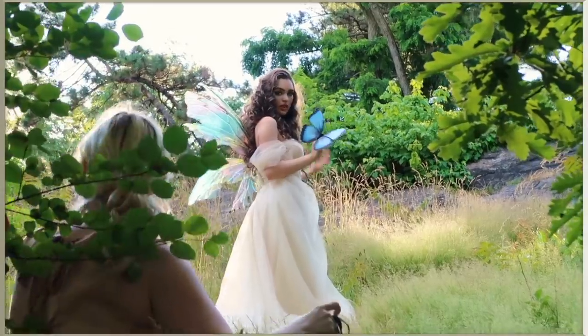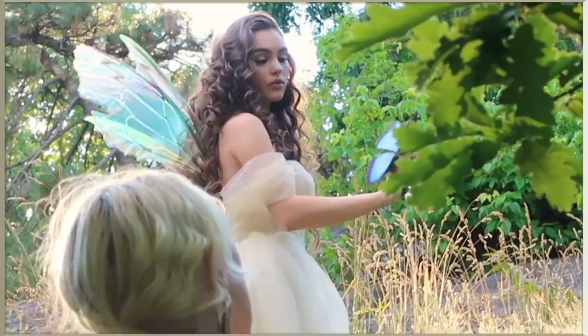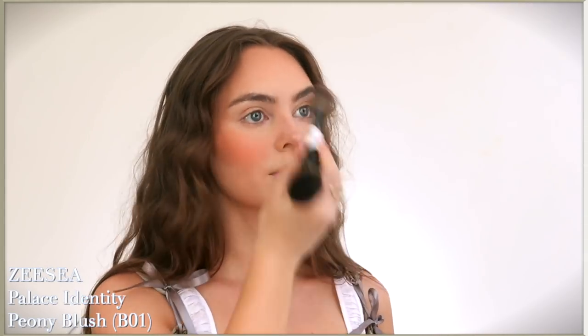With a cottagecore or fairy look, anything ethereal really, I think if there's one place you can add more color it would be the blush. Apply to the high points of the cheeks, blend up and down to build the color. I love to dust from the bottom of the chin and sweep upwards - it gives a nice harmonious glow.